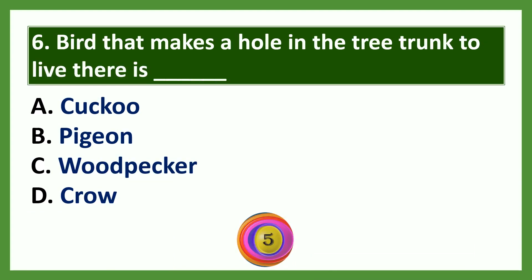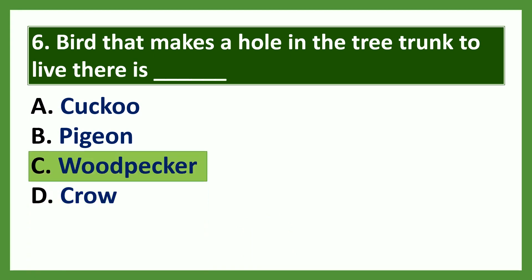Question 6: The bird that makes a hole in the tree trunk to live there is dash. Options: a) cuckoo, b) pigeon, c) woodpecker, d) crow. The answer is woodpecker.